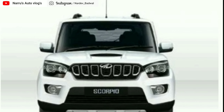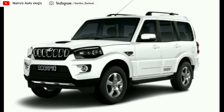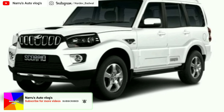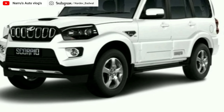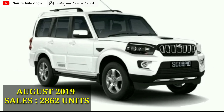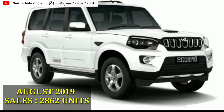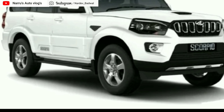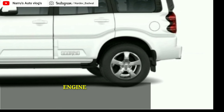Diesel engine की बात करें तो इसमें 1.5 liter का 4 cylinder turbo charge diesel engine आता है, जो की 115 PS की power 3750 rpm पे और 300 Nm का peak torque generate करता है 2500 rpm पे। XUV300 की pricing की बात करें तो ये start होती है 8.10 lakh से 12.69 lakh (ex-showroom)।